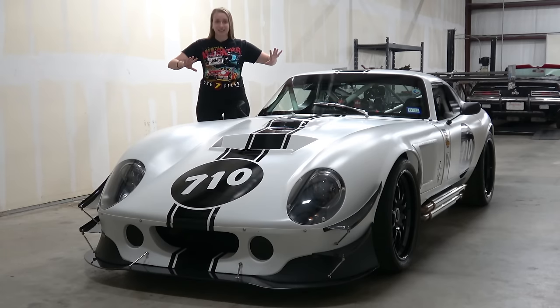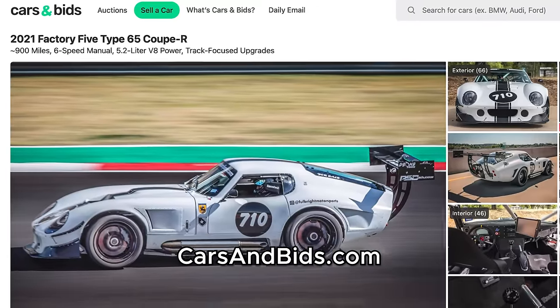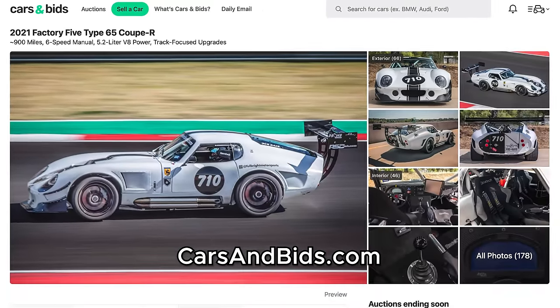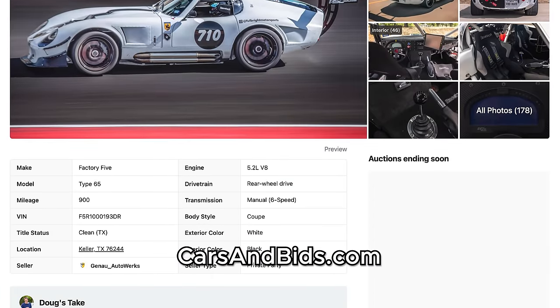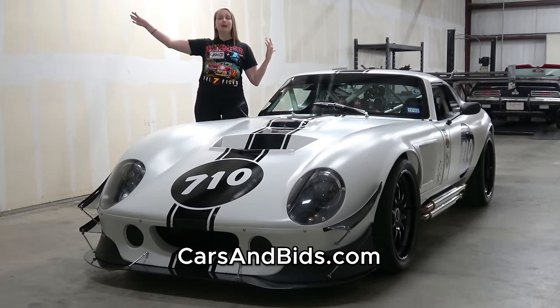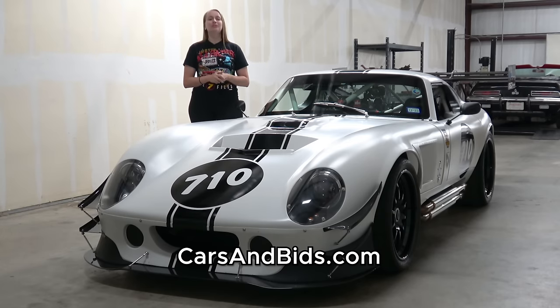I cannot wait to show it to you today. But first, if you like racing history and modern technology, this car is now available on Cars and Bids. It's being sold by Ganao Auto Works and it's live right now. If you want to check out more photos, see the full spec list and all the customizations, or maybe even bid on it, you can check out the link in the description of this video.